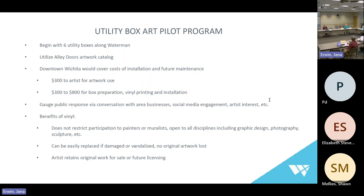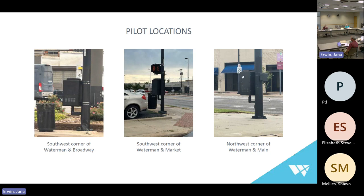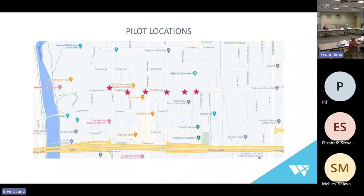Here are the utility boxes I stare at every day. The first is on the south side of Waterman between Commerce and St. Francis, the southeast corner of Waterman and Emporia, the southeast corner of Waterman and Topeka, and the last three at the southwest corner of Waterman and Broadway. As you can see from our map, it's a really great straight shot — six well-located utility boxes along Waterman.